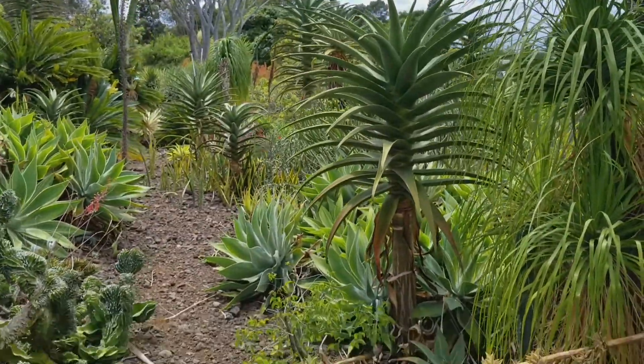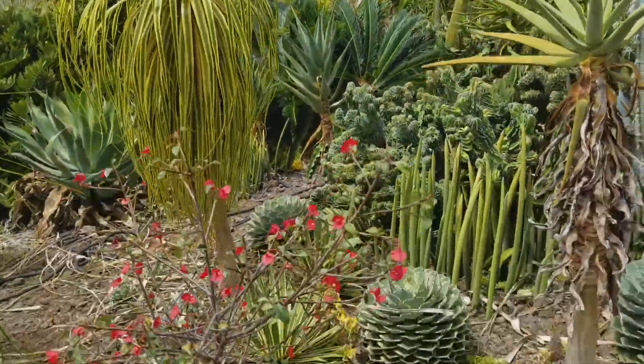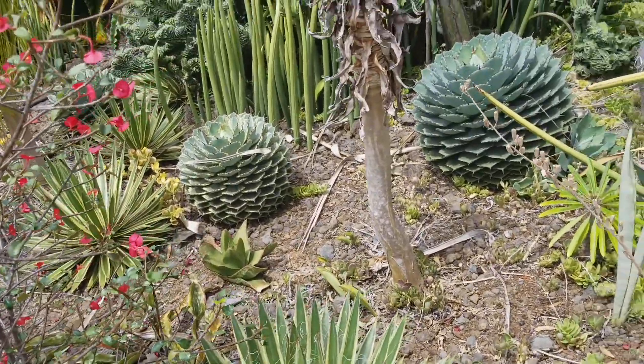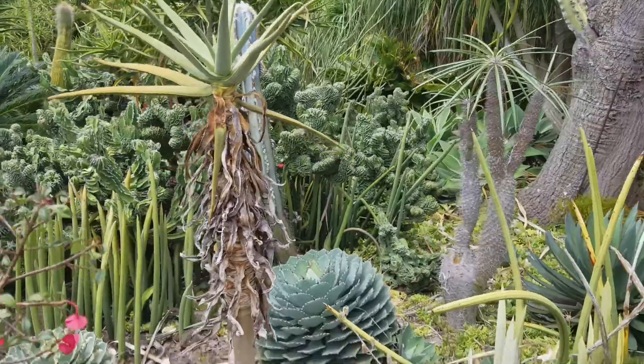You see the variegated ponytail? Yes. Look at the variegated ponytail. Wow, you hardly see that. I haven't seen that anywhere. No. These things came out of Thailand. I haven't seen variegated either.